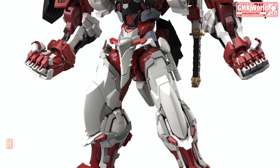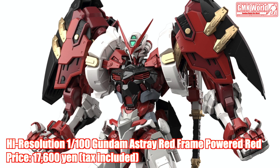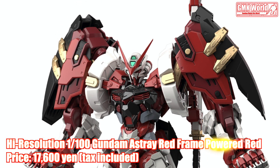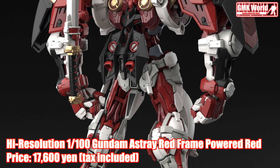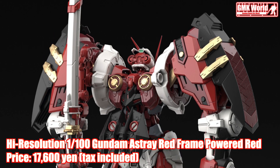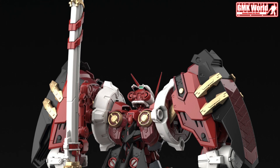High Resolution 1/100 Gundam Astray Red Frame Powered Red. Price: 17,600 yen, tax included. The high resolution model series continues its lineup with the announcement of the Gundam Astray Red Frame Powered Red. The kit features newly molded parts for the Powered Red equipment, including the massive shoulder armors and sub-arm units.